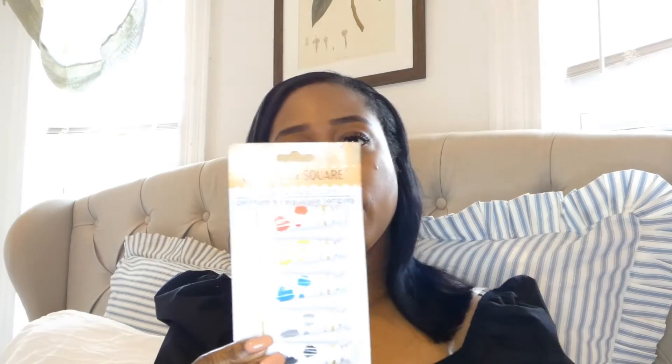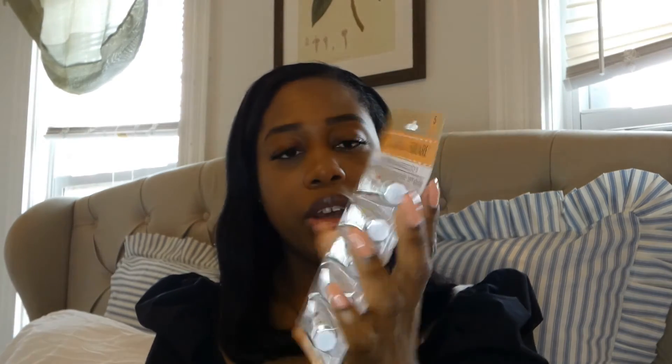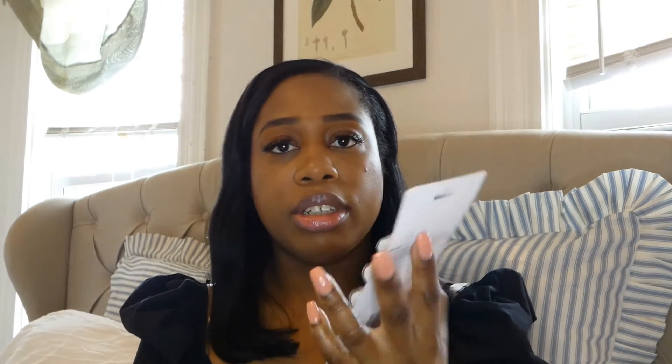The next item is these tempera watercolors. You get five different watercolor paints. I do watercolors from time to time, so I like to have these things on hand. Whenever I want to do some painting, I have that available.